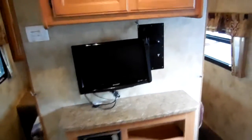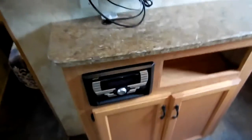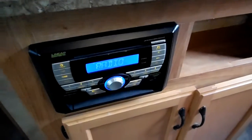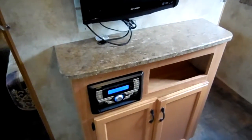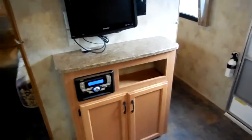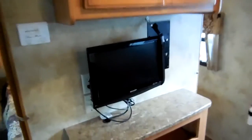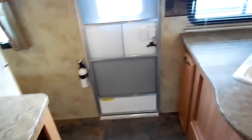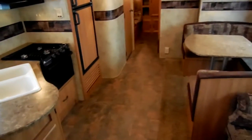It's got an entertainment center right here where everybody can see it — it's got the flat screen HD TV, it's got the stereo system, and it works perfectly. CD player, it's got the auxiliary hookups if you want to hook a phone or iPod up to it. Of course it's got ducted heat, ducted air, everything works perfectly. This camper looks like a new camper — there's no better way to describe it than like new.